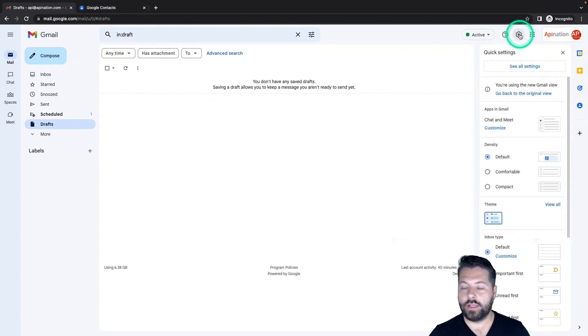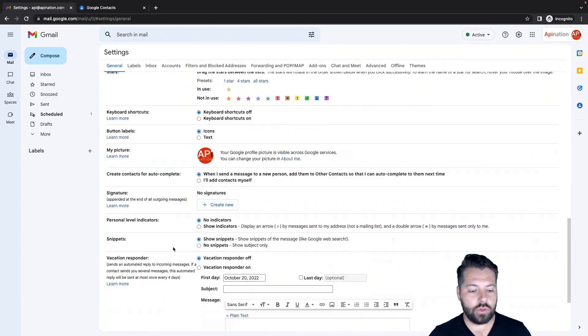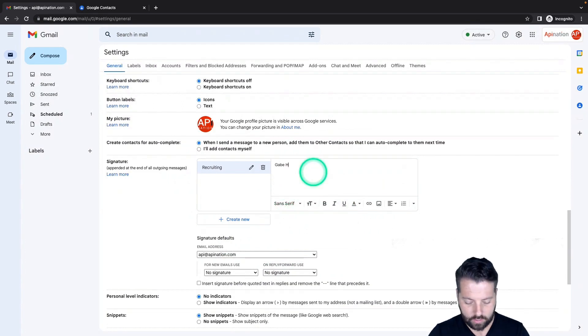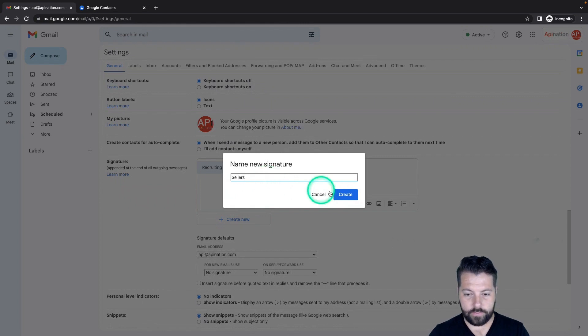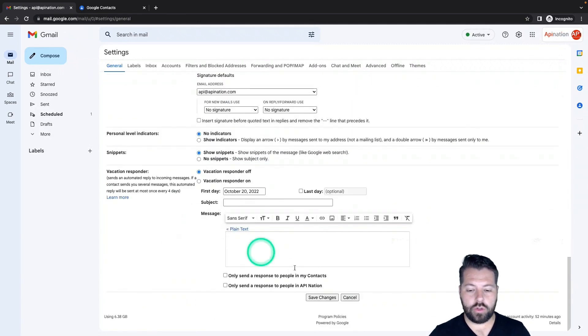Those are two different types of signatures with different links and different calls to action. In Gmail, go to settings — click on the gear icon, then click on 'See all settings.' Scroll down in the general settings to the signature section and click 'Create new.' Let's call this one 'recruiting' and create it. Then write out your signature — you can put some images, and there are websites that help you craft a beautiful HTML signature you can paste in with all the links. Add a link to your calendar and a join-the-team link. Then create another one called 'sellers' and build a signature with different links, like 'see my reviews' or 'make an appointment.'